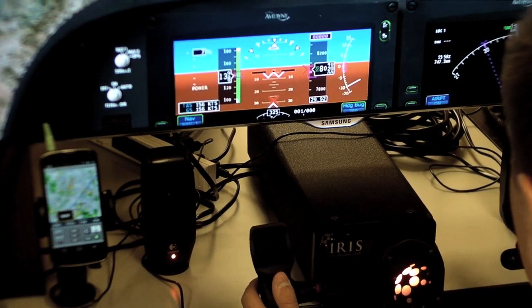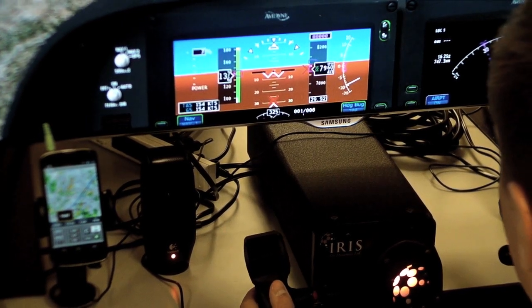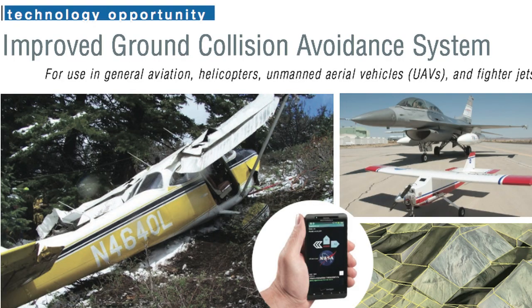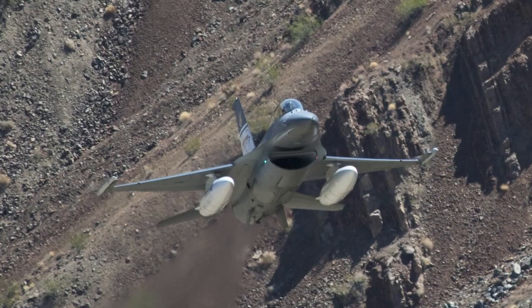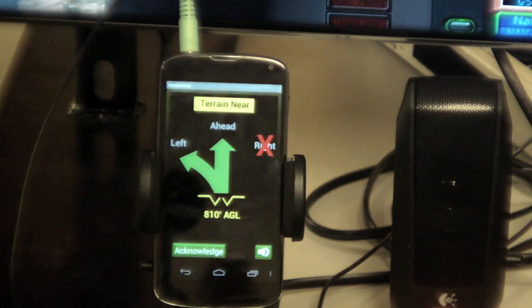Hello everyone, Elaine Co reporting for AvWeb from AirVenture 2015. NASA's ongoing project developing ground collision avoidance software for pilots has seen great success starting with the F-16s. After extensive testing in an unmanned aircraft and a NASA Langley Cirrus SR-22, they brought their smartphone app to Oshkosh for beta testing with volunteer GA pilots.